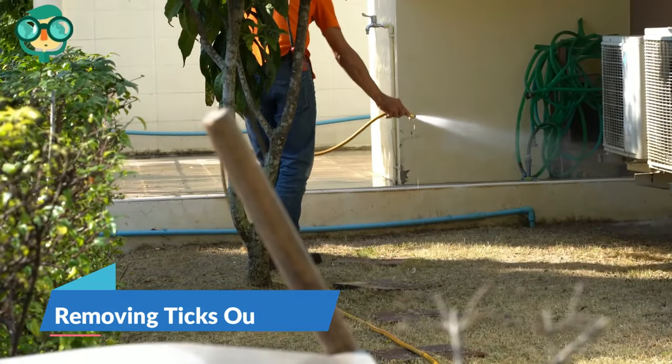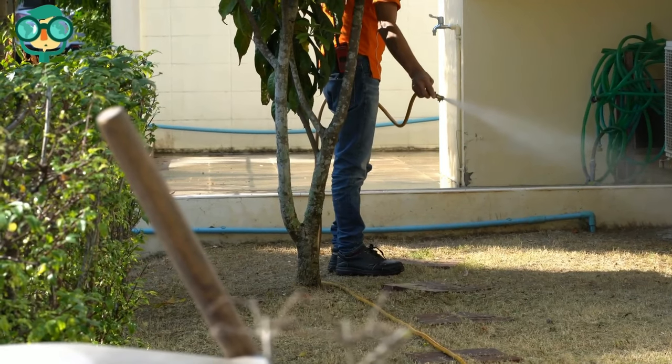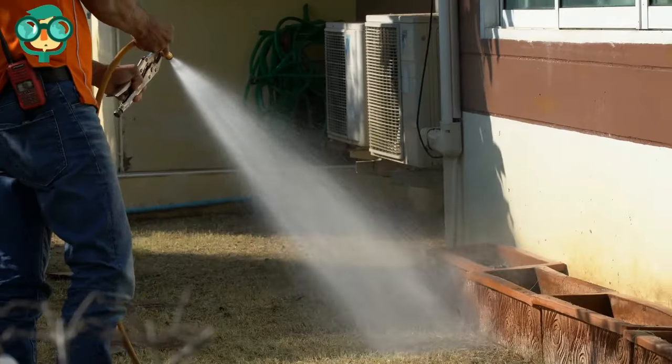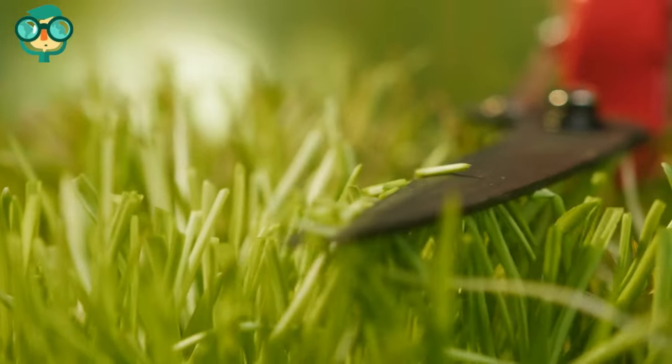The second step is removing ticks outdoors. Target the ticks' favorite habitations — outdoor ticks can usually be found in grassy, bushy areas sheltered by trees and shade. They like high humidity. An important step in keeping ticks away is to cut back any tick-friendly vegetation.